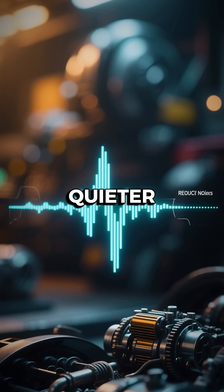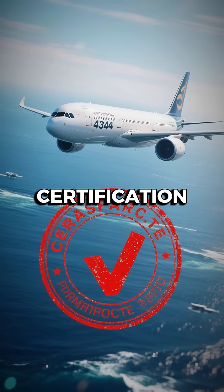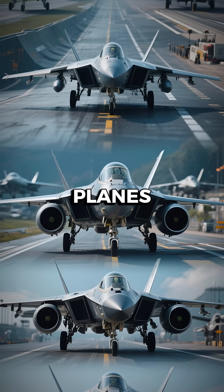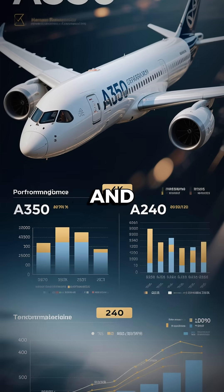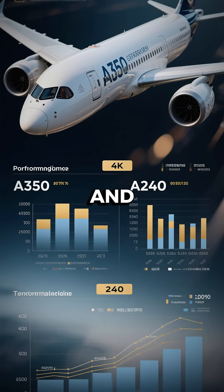Smaller engines meant quieter operations, better reliability at the time, and easier certification for ultra-long-haul routes. But as tech advanced, planes like the Boeing 777 and Airbus A350 proved that just two giant engines could fly farther, faster, and cheaper.